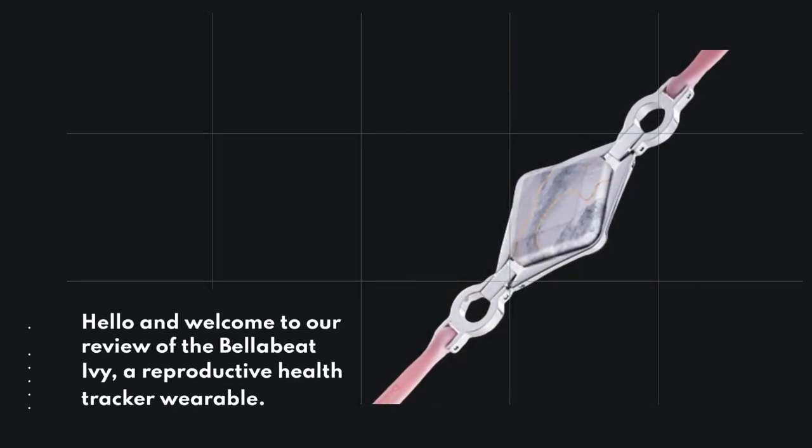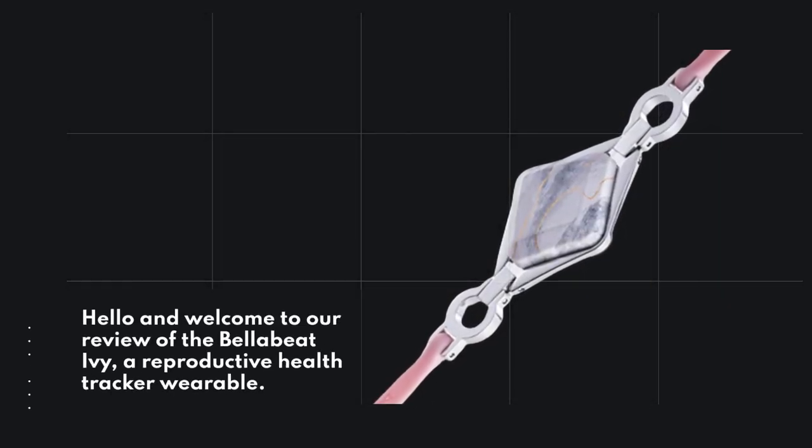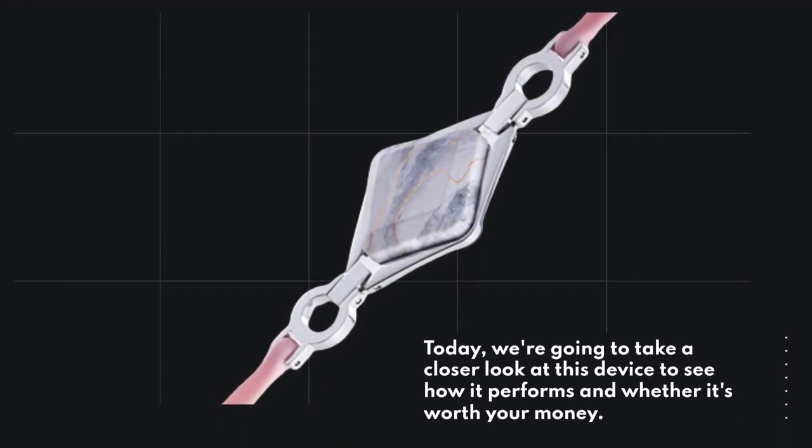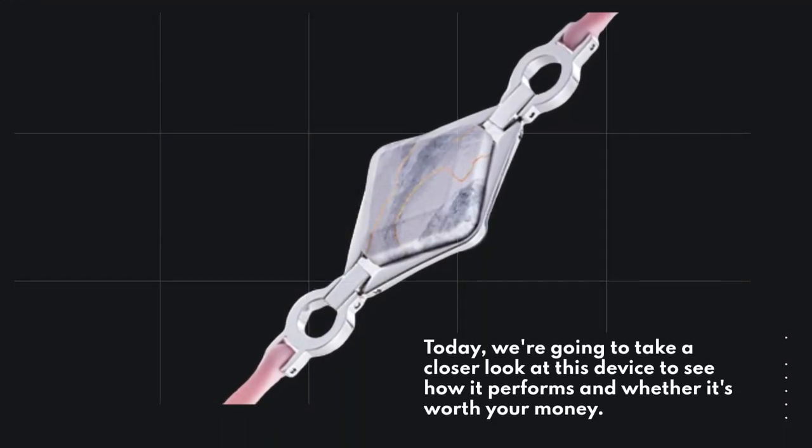Hello and welcome to our review of the BellaBeat Ivy, a reproductive health tracker wearable. Today, we're going to take a closer look at this device to see how it performs and whether it's worth your money.